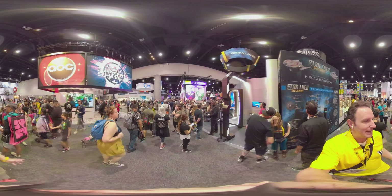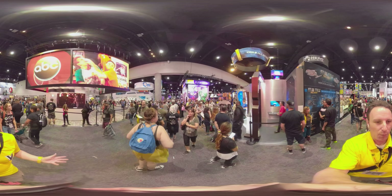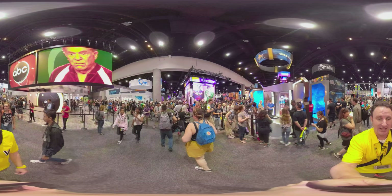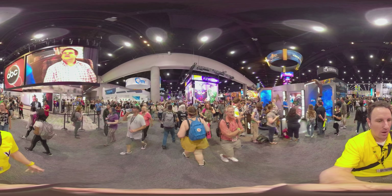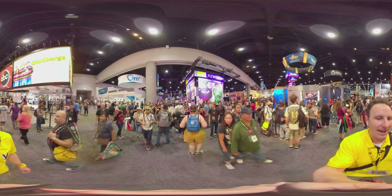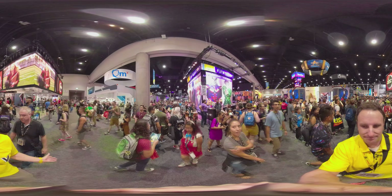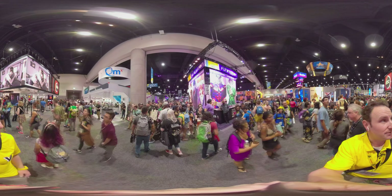Or maybe if you saw a famous person — people always ask, Chris, what famous people did you see? A lot of times when I'm doing videos like this, I'm just trying to walk and not run into anybody. So then I don't get to see everything, but you do because you can look in any direction.